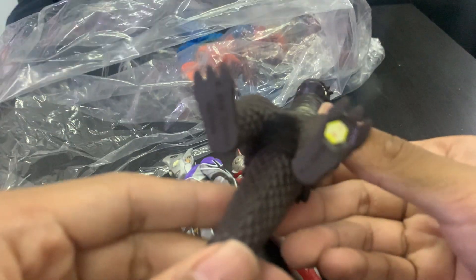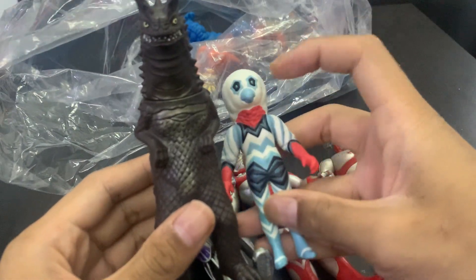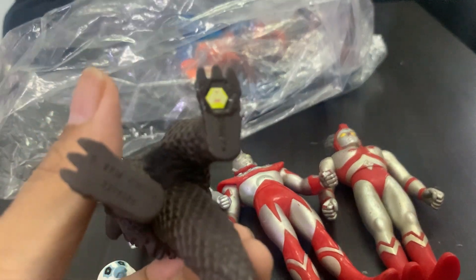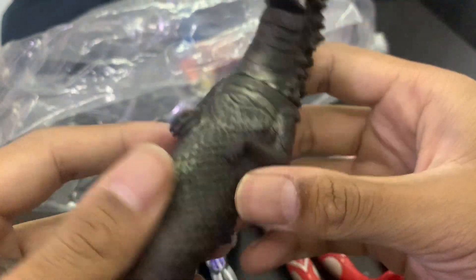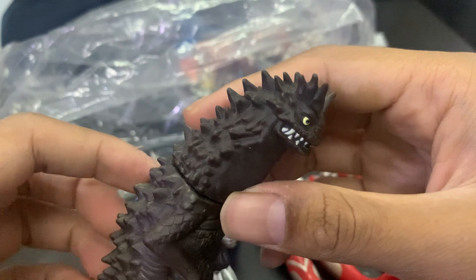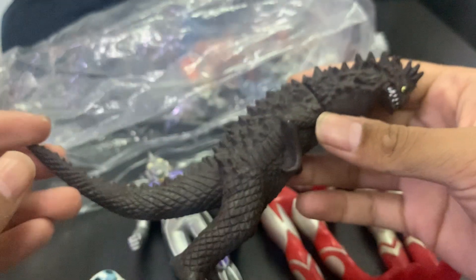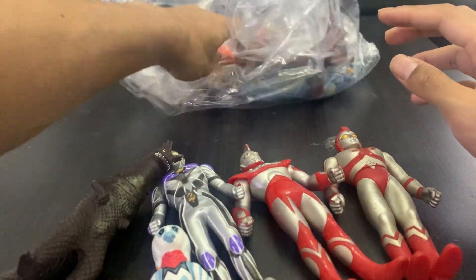The next one I know is from the classic Ultraman. This one is 5.5 inch — as you can see, this is 4.5 and this is 5.5. It's got the sticker, so is this part of the Spot Door? I don't know. But all I know is it's definitely from the classic series like Ultraman Hayata. Very beautiful, very nice indeed.